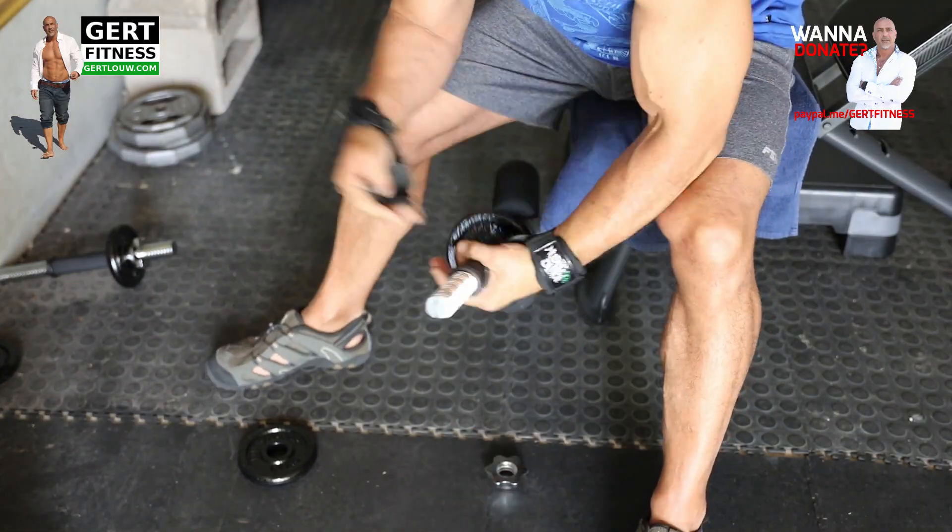Number ten: various loose weights for the barbell and dumbbells. Number eleven: a broomstick or just a 1.5 meter stick. And that is all. What's that going to cost you? I didn't do an actual summary of monetary stuff, but it's probably going to be the cheapest way of getting a decent training environment for yourself.